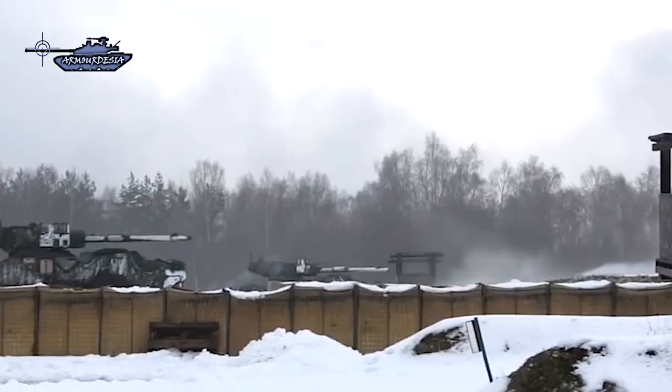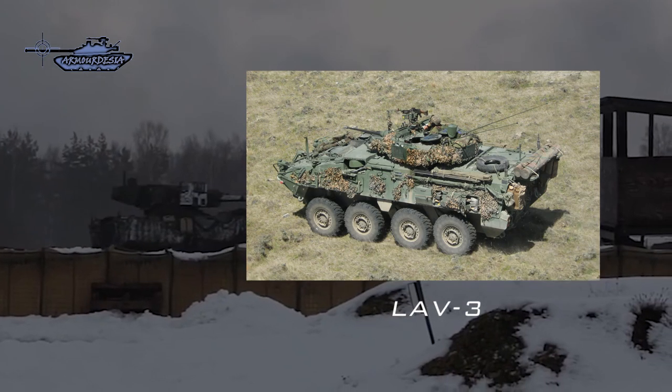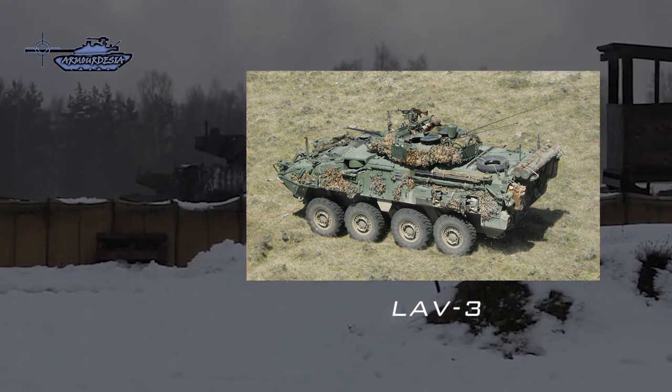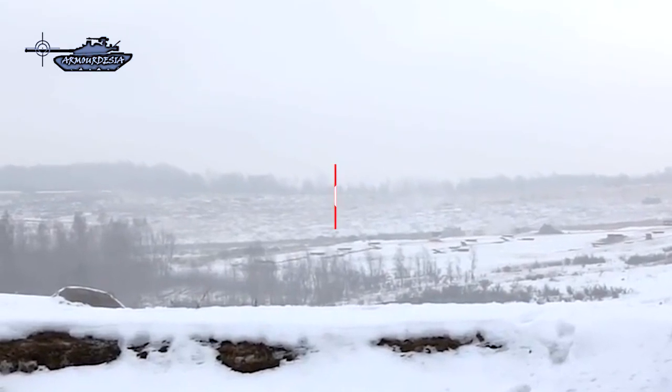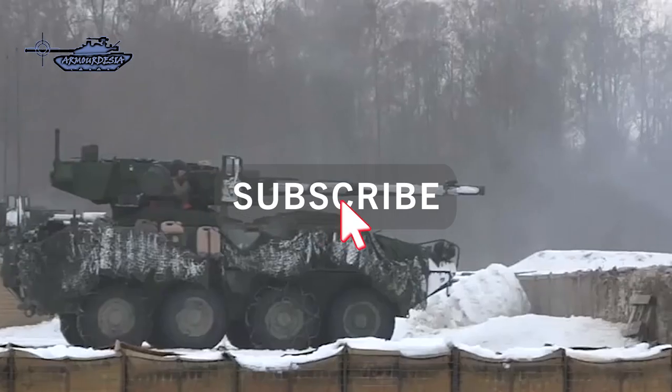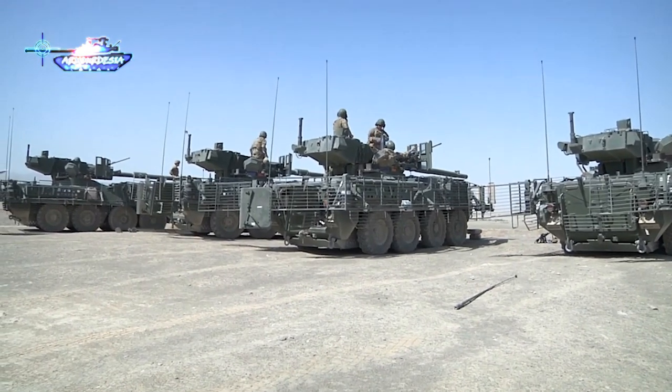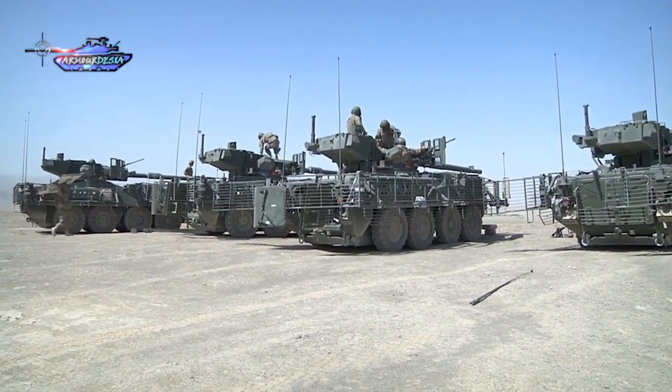The M1128 Stryker is an eight-wheeled armored fighting vehicle based on the Canadian LAV-3, mounting a 105mm gun developed by General Dynamics Land System. It entered service in 2002 as a replacement for the Sheridan light tank and has undergone many modifications since then.